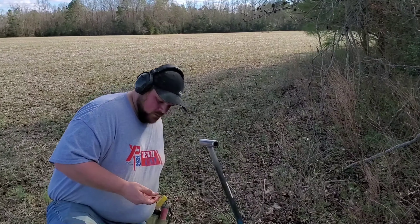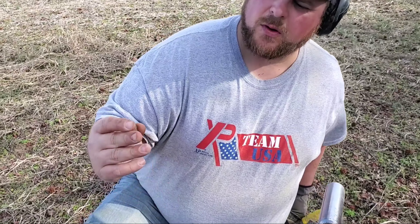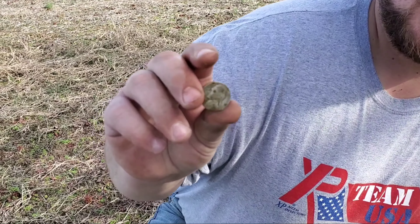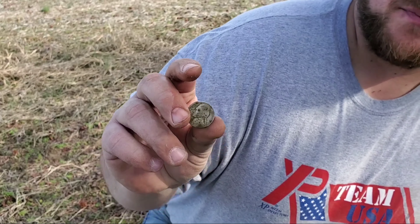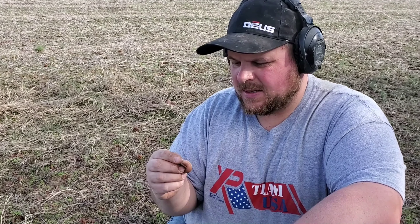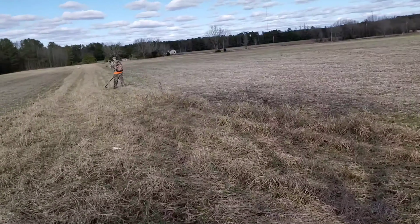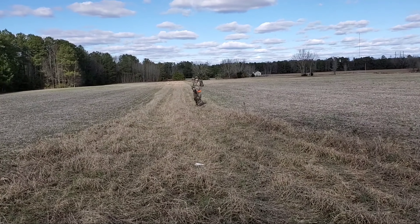Jonas got him a silver - a nice old 1944 war nickel. It's 35% silver, but silver is silver! It's in decent shape and should clean up good. We'll keep working this area because there's bound to be some more.